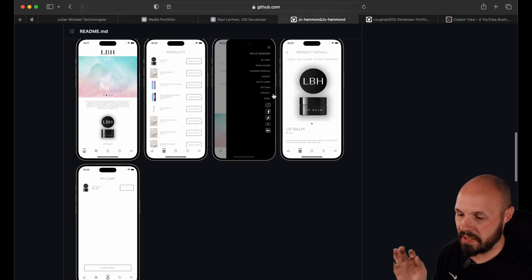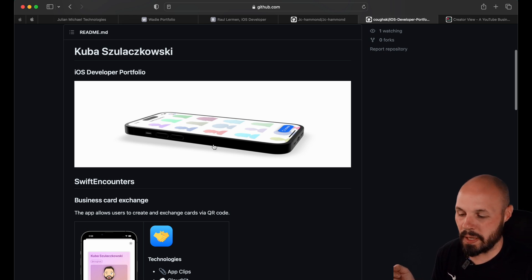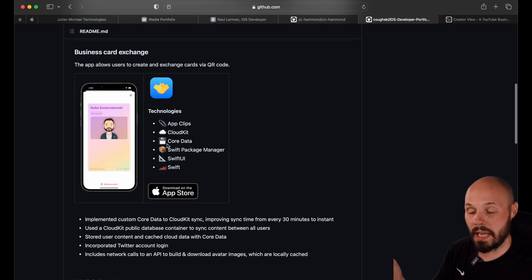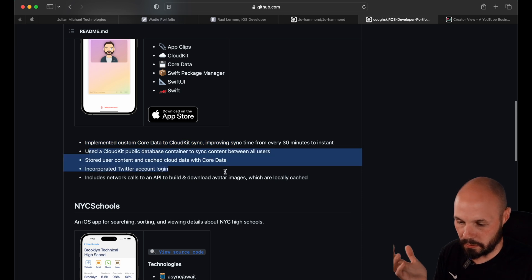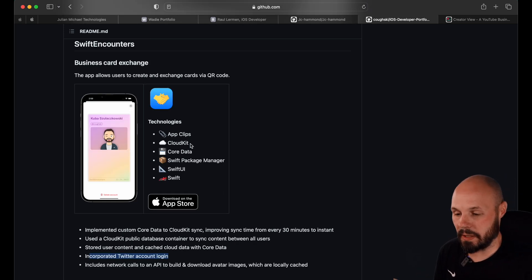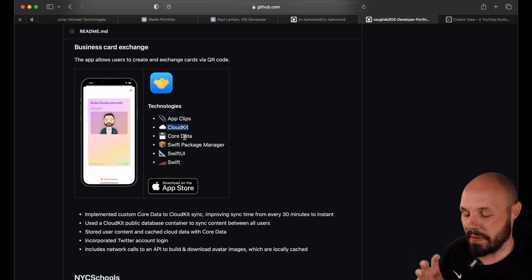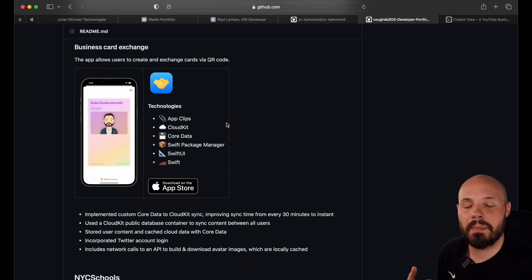The other thing I'd like to see more of is technologies used. On Kubas — another GitHub example — I like that you have technologies used: App Clips, CloudKit, Core Data, Swift Package Manager, SwiftUI, Swift. I would like to see more screenshots of the app — maybe two or three screenshots, then technologies used, two or three screenshots, technologies used. Because it gives me something to be interested in or ask you about. If I was interviewing you for an app that used Core Data and CloudKit, that gives me something to dive into. The whole purpose of the portfolio is to make it past the screening phase and earn the intro call or earn the interview. If you can tell me a little about yourself, present your projects well, and tell me about technologies you've used, that is a big step towards getting past the screening process.